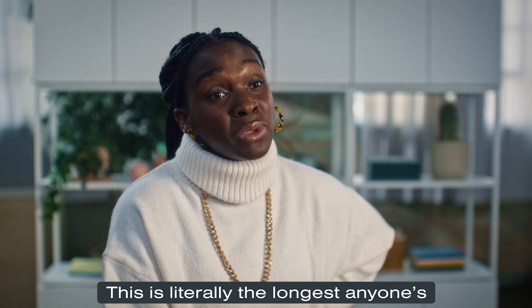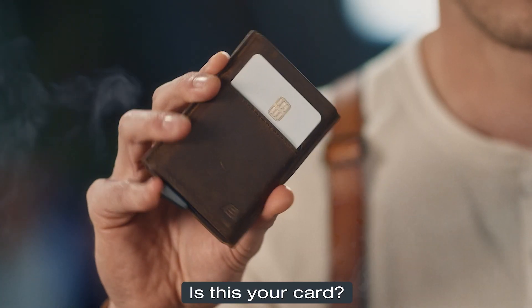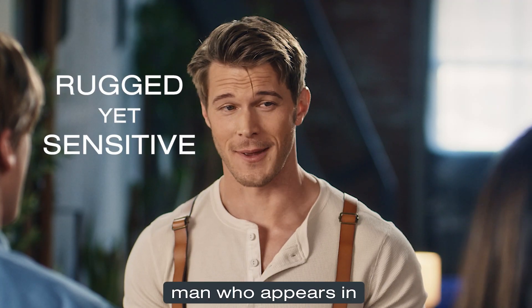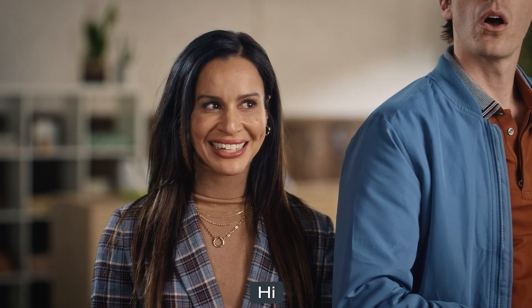This is literally the longest anyone's ever taken. Is this your card? Wow. Humana, humana. That is my card. Who are you? I'm the rugged yet sensitive man who appears in your wife's dreams. Hi, Ryan. Hi.